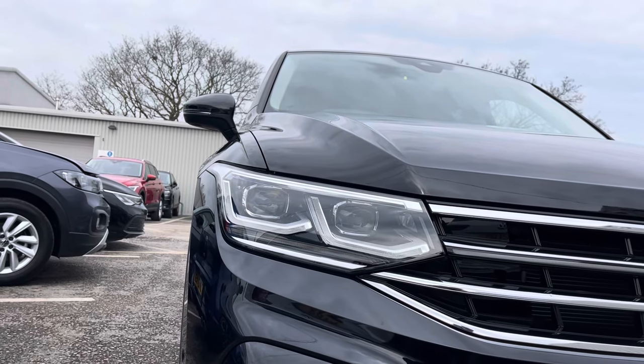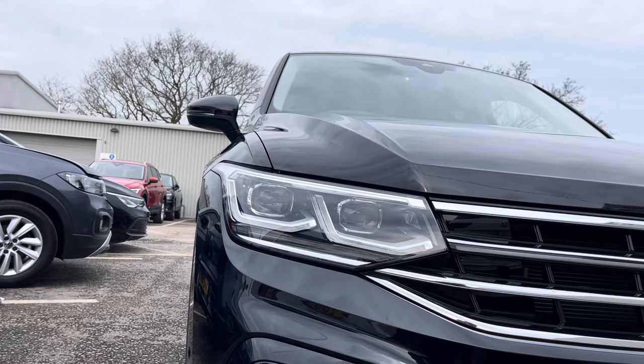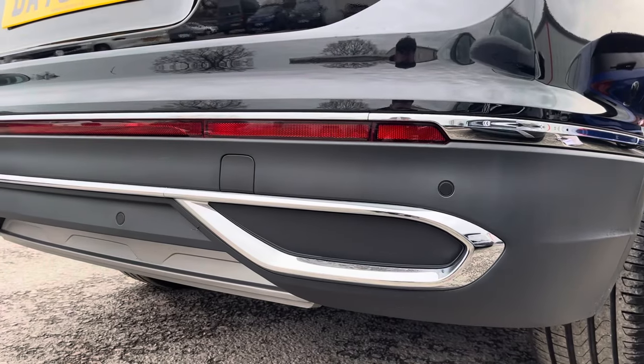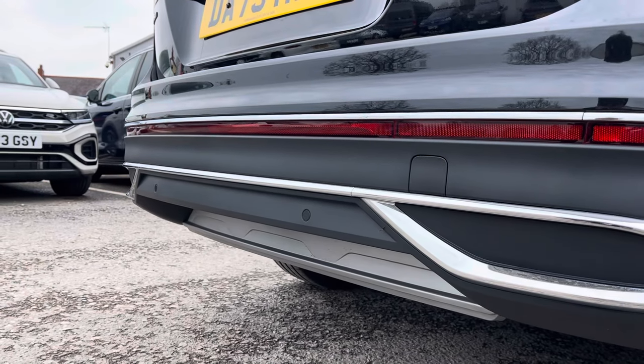On the front you can find the IQ Light LED headlights that provide outstanding visibility and automated activation. Around the rear you can find the reversing sensors that help manoeuvring via audio cues.